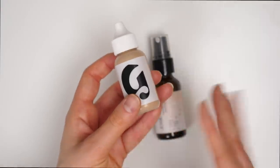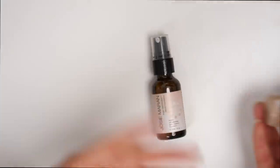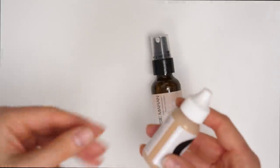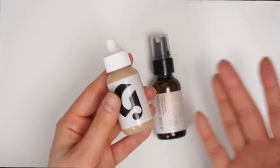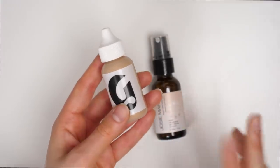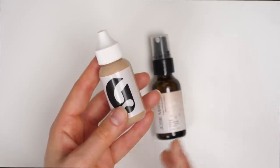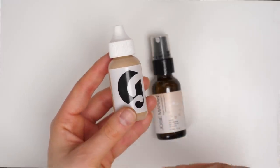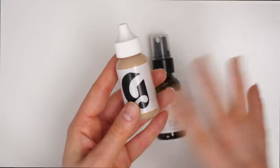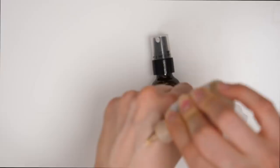The Glossier Skin Tint is a product that I kind of have had a love-hate relationship with. I used to really like this and then I kind of started not liking it, and then I started really liking it again because I found a use for it in my day-to-day life. This is another product that I kind of just love to throw on in the summertime. I pretty much never reach for this in the wintertime.